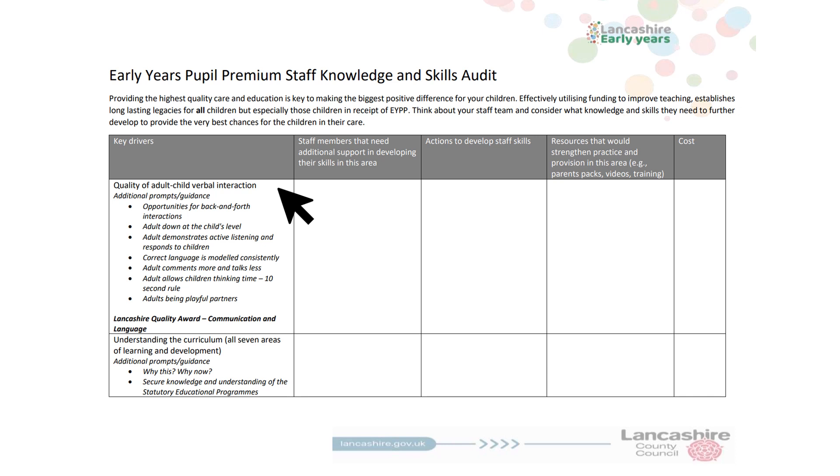Jot down their names and how you are hoping to support them through maybe in-house support, training from ourselves, additional research and relevant reading, and put these in the relevant columns and then finally the cost. Remember, your early years pupil premium is best used to support staff training, as this will ensure all children receive high quality early years education in a language-rich setting where your staff are highly skilled, experienced, warm and nurturing, and where you provide an age-appropriate curriculum.